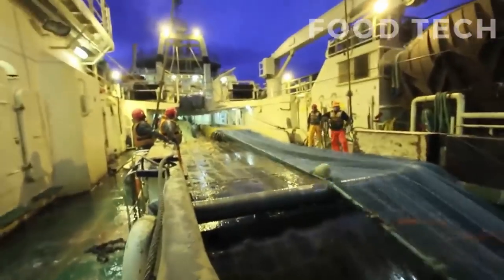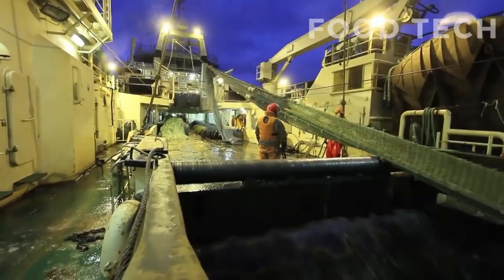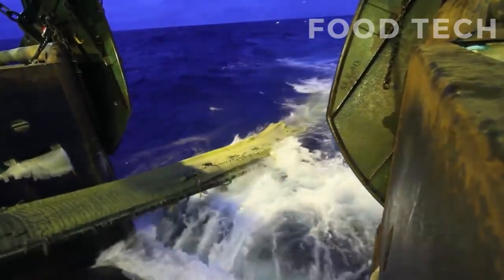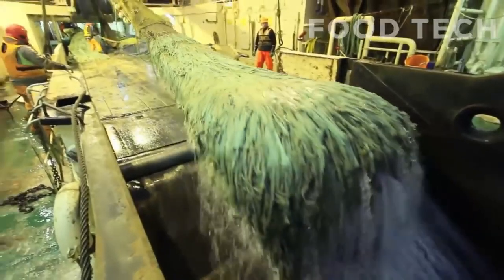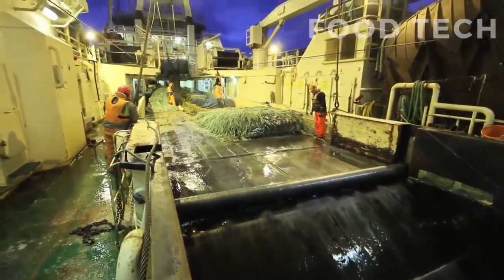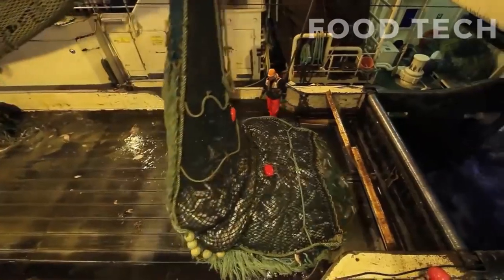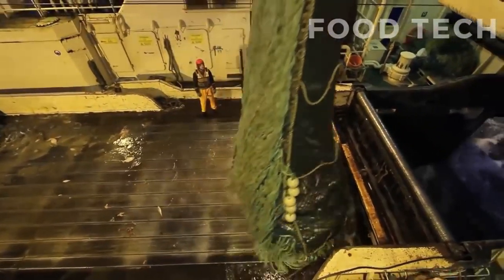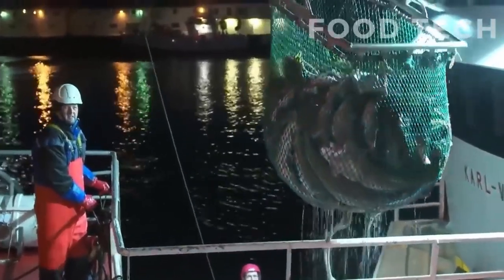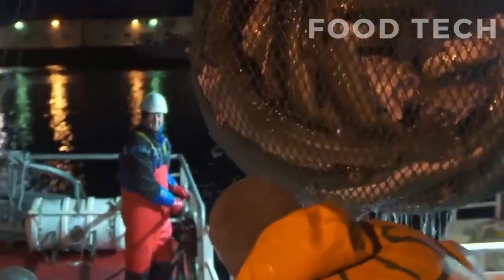The first step in cod production is catching the fish. This is a crucial step that requires skilled fishermen and specialized equipment. The cod is typically caught using large fishing nets called trawlers. These nets are dragged along the ocean floor to catch the cod, which are then hauled onto the boat using a winch.